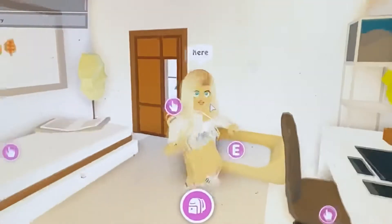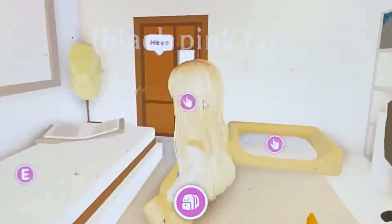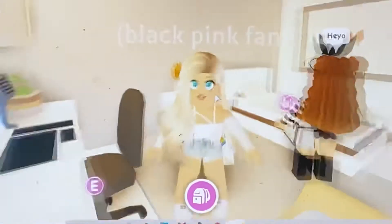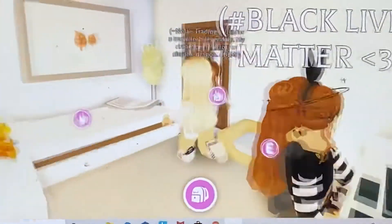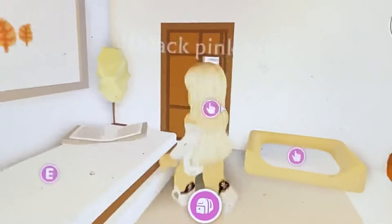Okay so this is my room. There's a lot here — she's playing on the computer.